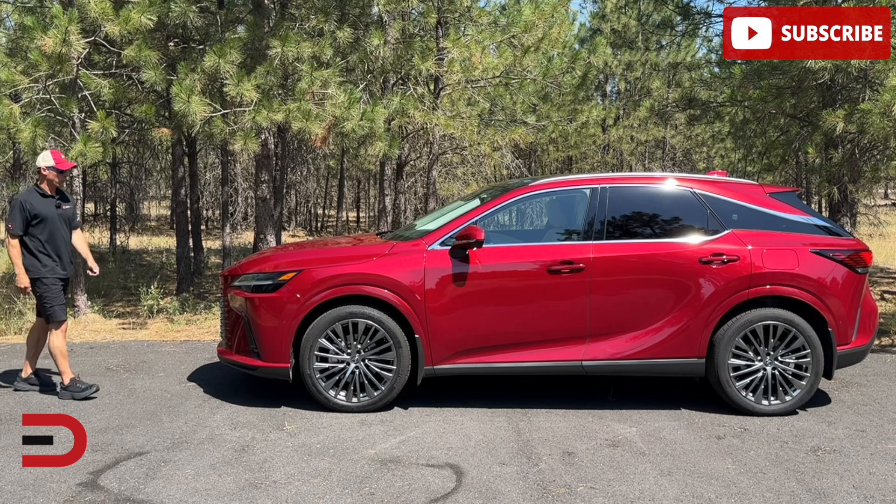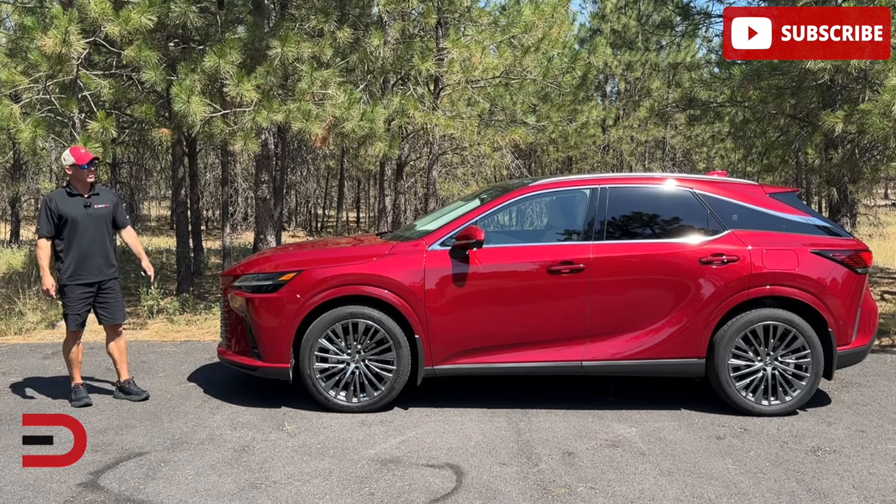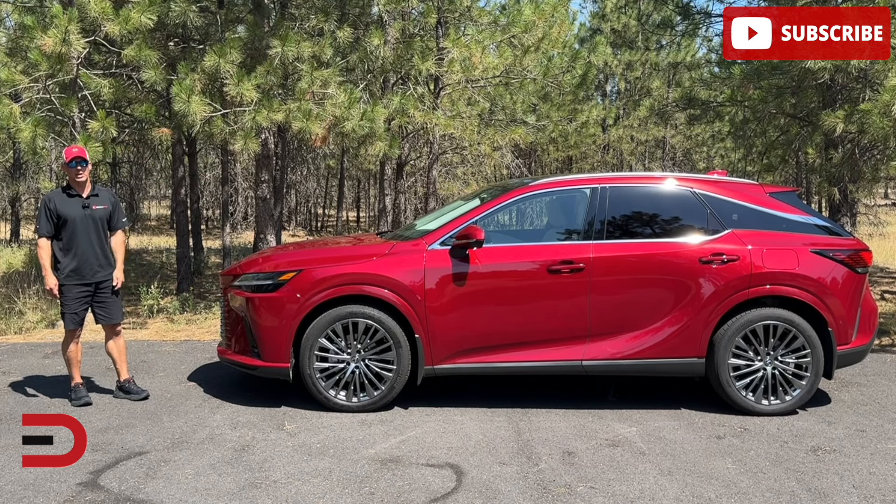If you're looking for a high-quality, mid-size, luxury SUV, you can do a lot worse than the Lexus RX. This week I have the 450H. Let's get started.